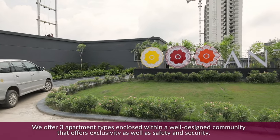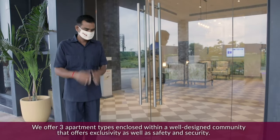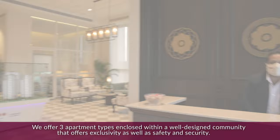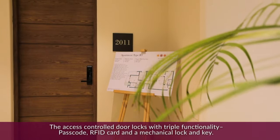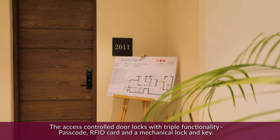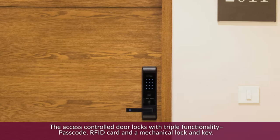We offer three apartment types enclosed within a well-designed community that offers exclusivity as well as safety and security. The access control door locks come with triple functionality: passcode, RFID card, and a mechanical lock-in key.